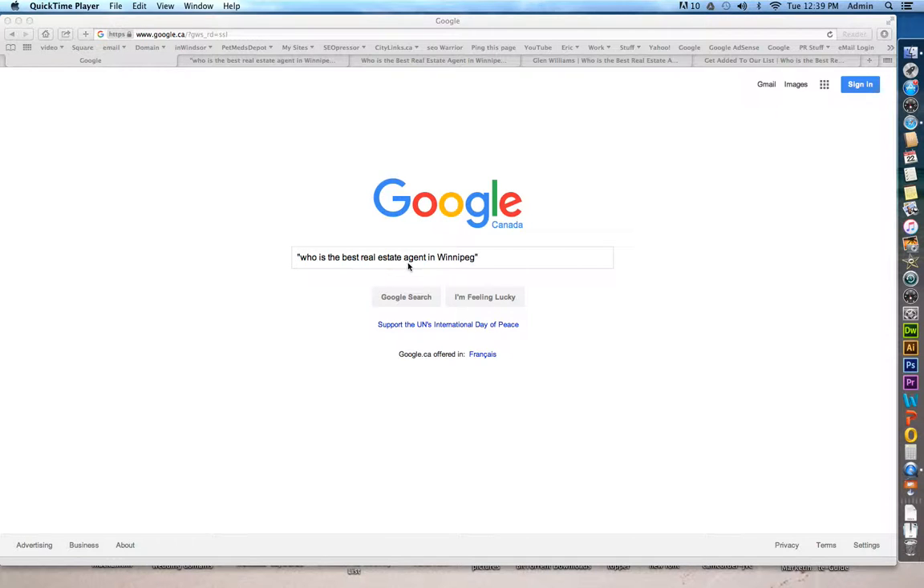Here's a quick video to show you how to find the best real estate agent in Winnipeg. Simply go to google.ca and in quotations type in 'who is the best real estate agent in Winnipeg.' You'll see the list of Google results.